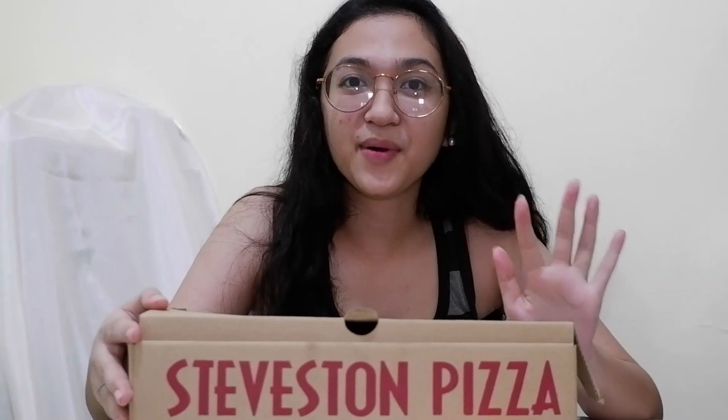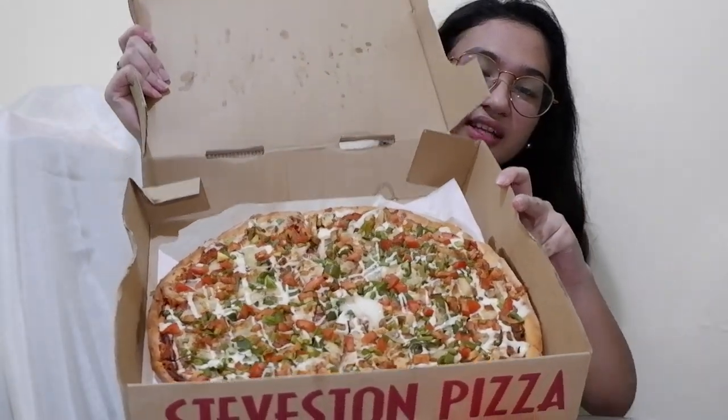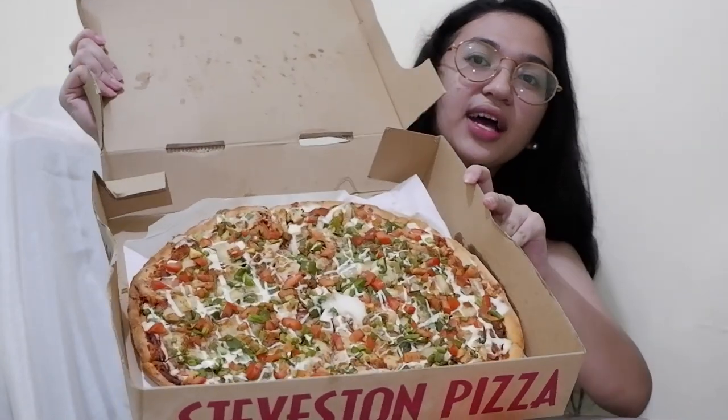Yung mga pizza nila dito is hindi katulad ng mga ibang pizza na in-offer dito. I-share ko lang sa inyo itong favorite pizza ko kasi kailangan i-share para malaman nyo din na may the best pa pala sa iba pang pizza. Ang pinili ko ngayong pizza is the Mexican. Ito yung itsura niya, ang Mexican.